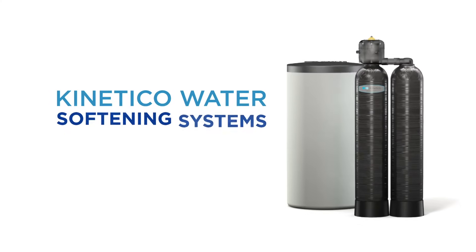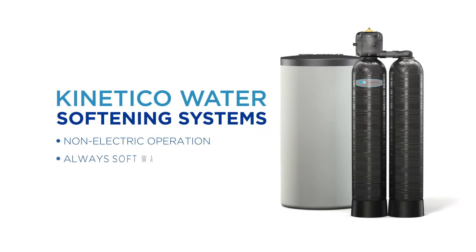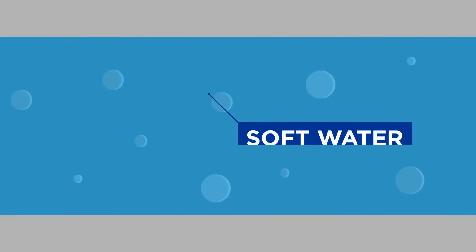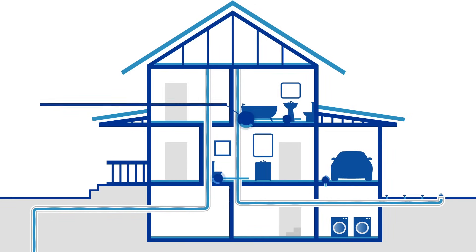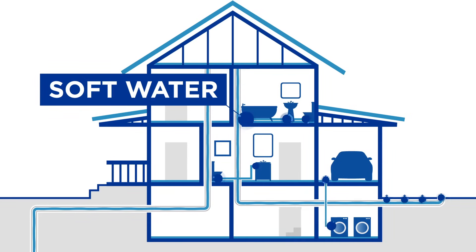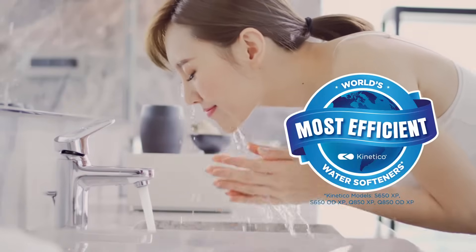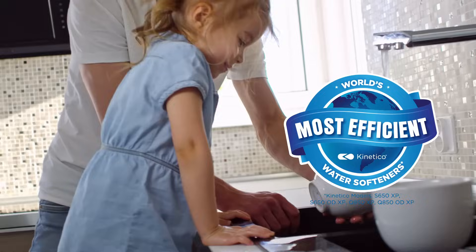But don't settle for just any water system. Unlike conventional water softeners, a non-electric multi-tank Kinetico water system automatically provides around-the-clock soft water. When hard minerals are removed from water through a process called ion exchange, the result is soft water. A Kinetico water system can offer you clean soft water in a more economical, reliable, and sustainable way.